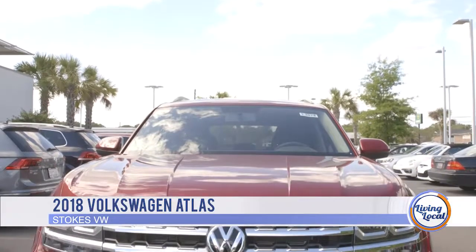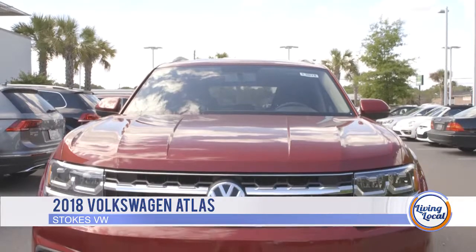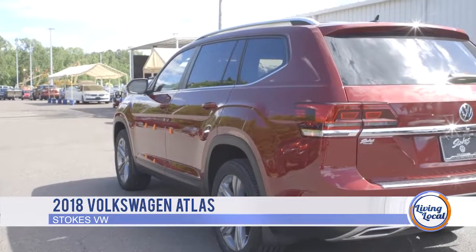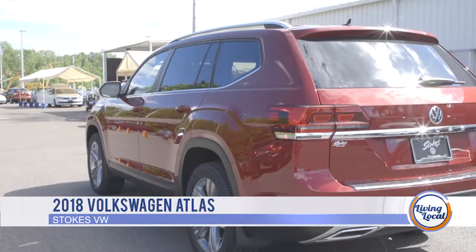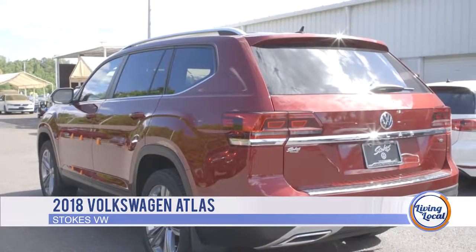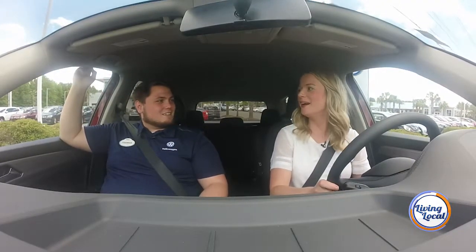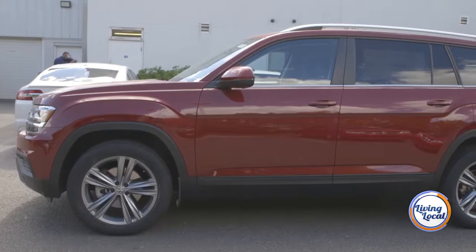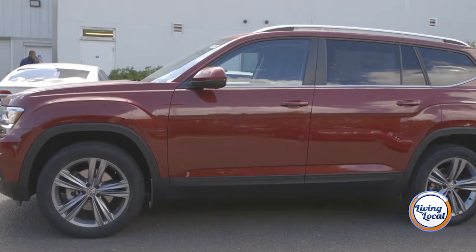So this is a 2018 Volkswagen Atlas. It's a model that just released for the 2018 model year. It's Volkswagen's first third row in the market here for quite a while — I think since the VW bus. And it does come with a six-year, 72,000-mile bumper-to-bumper warranty.